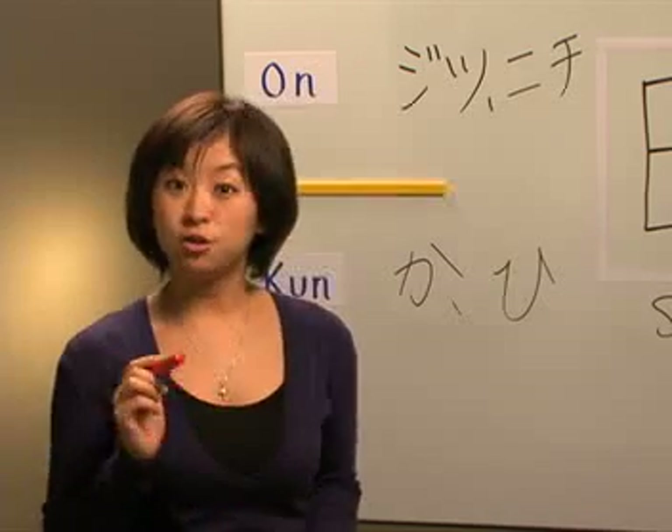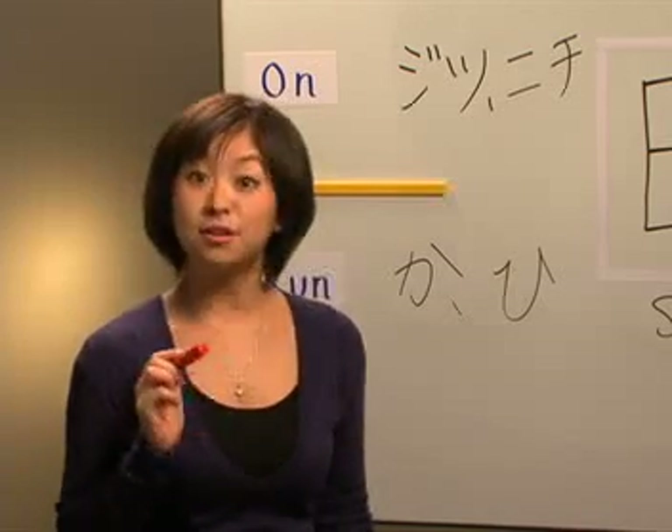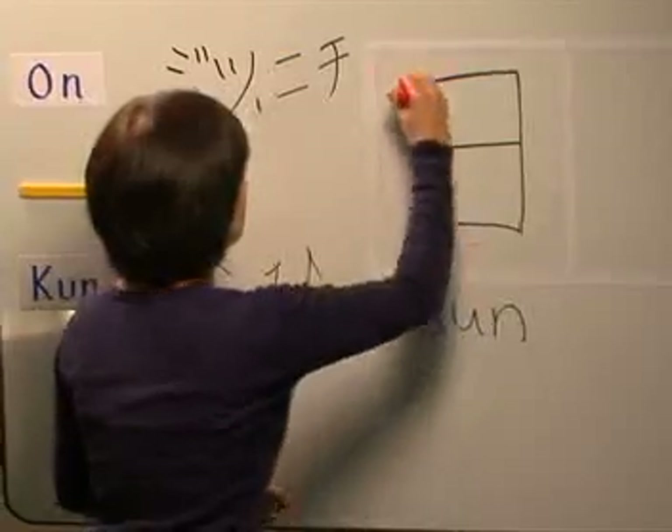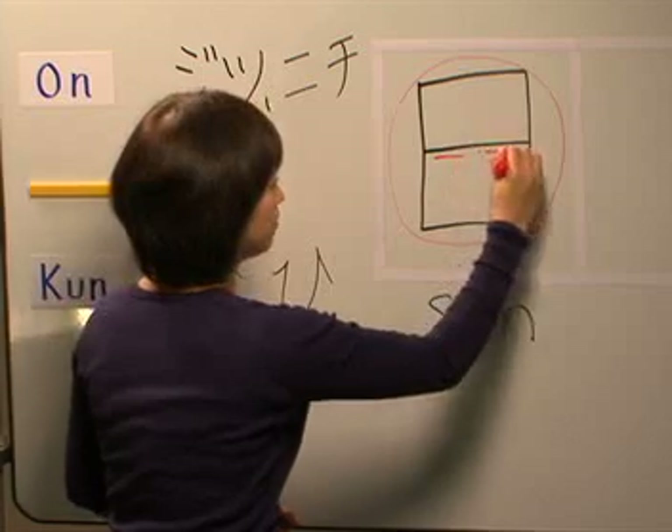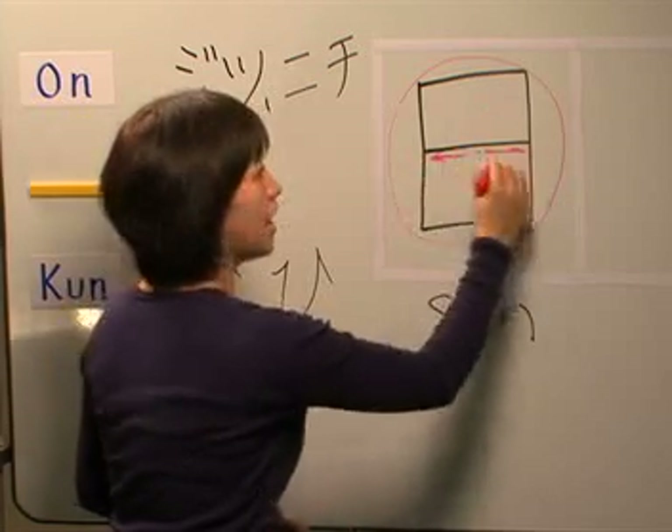Remember the trick that I was telling you about? Let's look at that now. There's your sun, and there's a black dot in the sun, and that became this middle line.